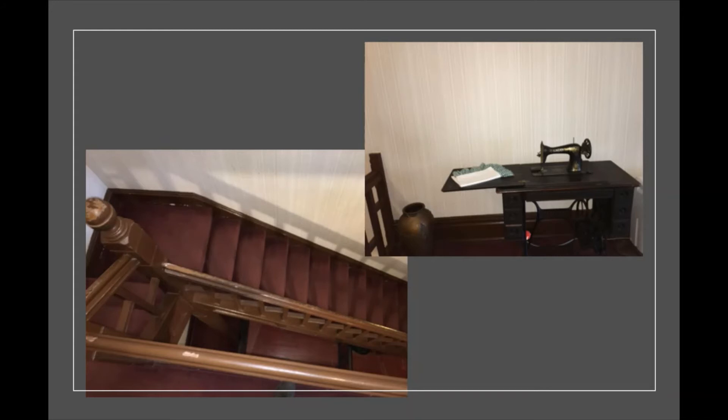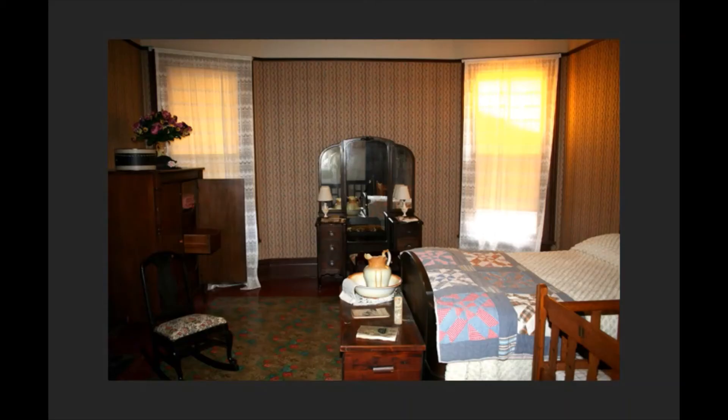As you go up the stairs, you'll see a sewing machine in the main hall area. Jenny Celeste was a very good seamstress, and that's where she would have sewn. Sometimes the children would sleep out there in the hall when their room was lent to college students who needed a place to stay as they studied at the seminary. The family did a lot of outreach for the community, including sharing their home.